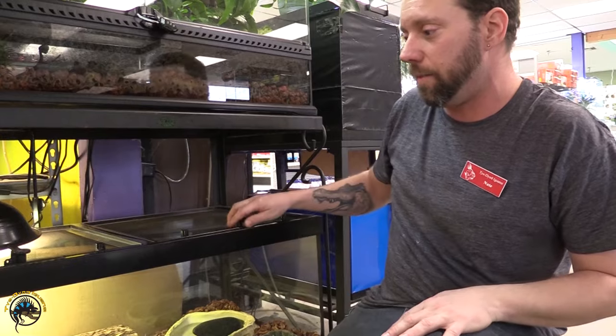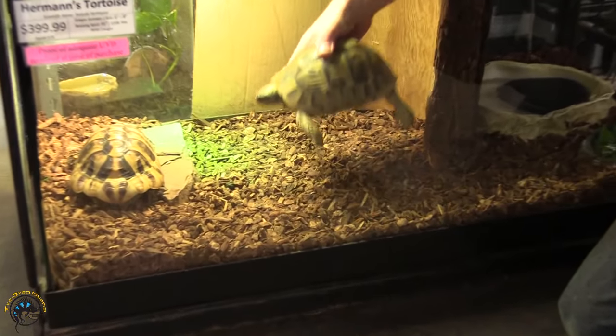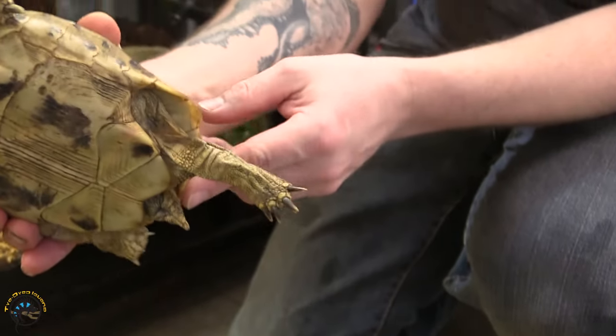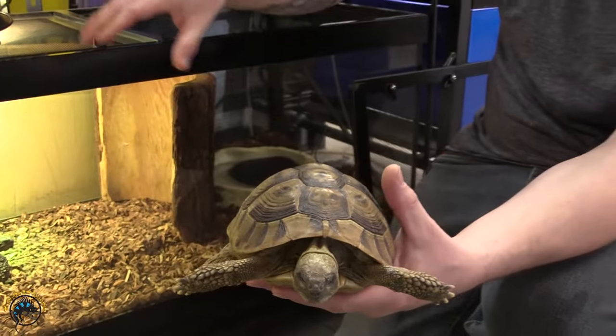That's going to be our Hermann's tortoise. We've got a female in. I'll go ahead and pull her out so you guys can check her out — she's really gorgeous. If anybody's ever curious on how to tell the sex, just look at the tail: on females the tail is shorter, on males it's a little bit longer.